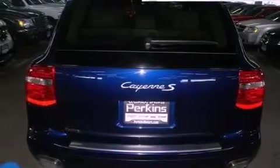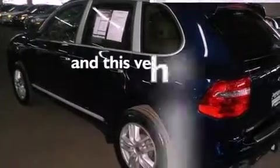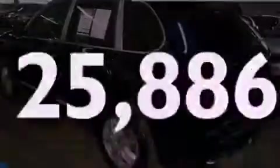A rear spoiler, a security system, traction control, air conditioning — and this vehicle has less than 26,000 miles.